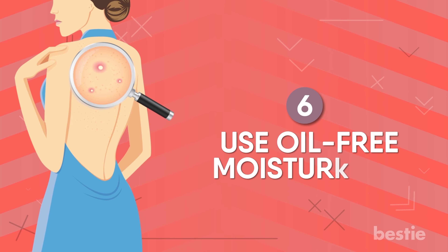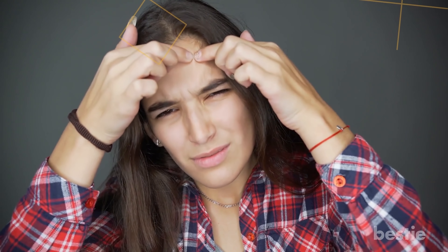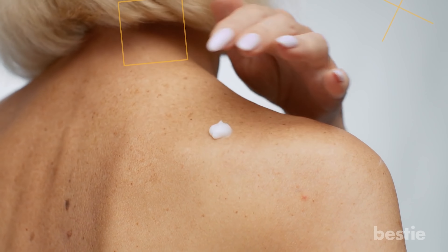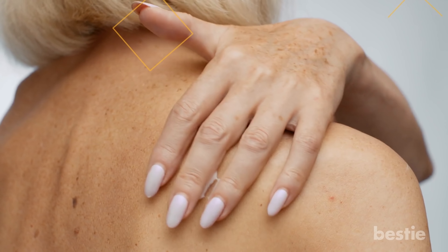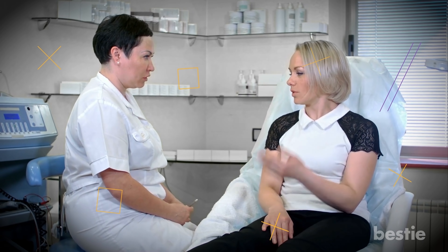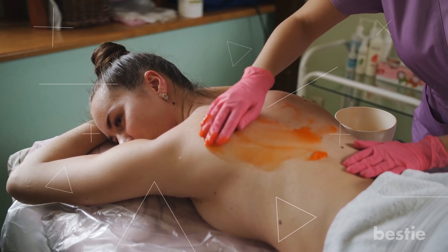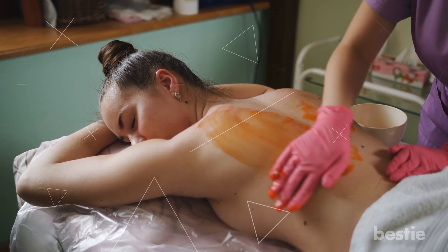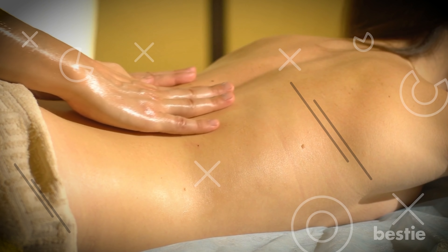6. Use Oil-Free Moisturizers. Dry skin needs frequent oiling, but too much oil won't make your acne-prone skin very happy. Choose gel-based and water-based moisturizers to combat dryness, especially during winter. Doctors can also prescribe products or moisturizers that will allow your pores to breathe. Don't leave bacne ointments and creams on your back for a long time — these creams generally come in an oil base and must be washed off. Also, when you go for massage therapy, try getting rid of the aromatic oils as quickly as possible.